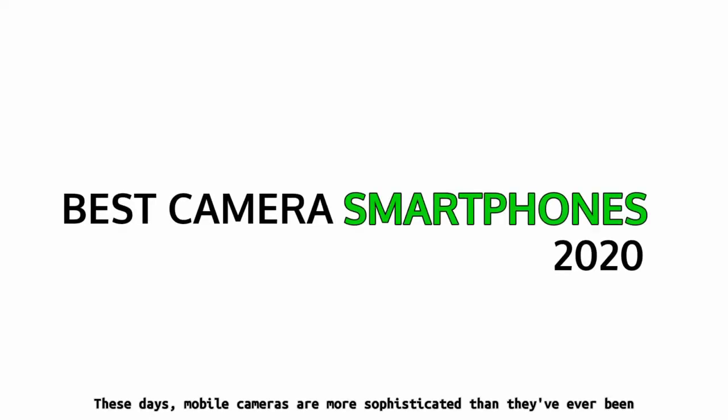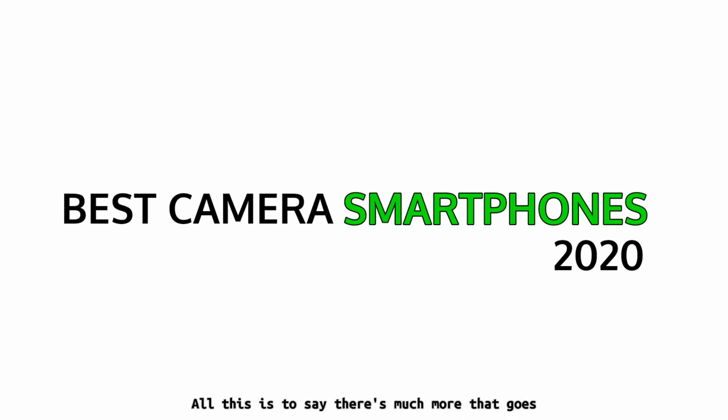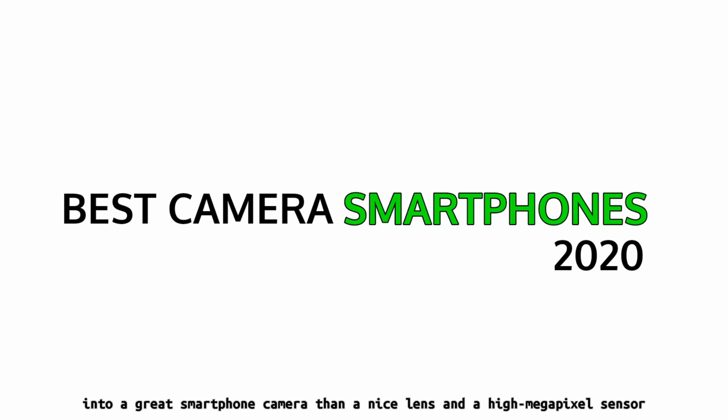These days, mobile cameras are more sophisticated than they've ever been and far more capable than your average point-and-shoot. The finest cameras in phones are combined with intricate optics and sensors with software algorithms that rely upon math and science to extract the best possible light, color, and detail out of every scenario. It's not just about the number of lenses on the back either. Some phone makers are even leveraging artificial intelligence to make their post-processing even better. All this is to say there's much more that goes into a great smartphone camera than a nice lens and a high megapixel sensor.